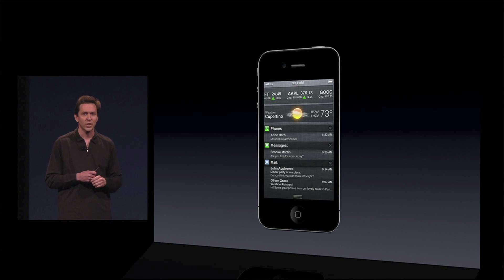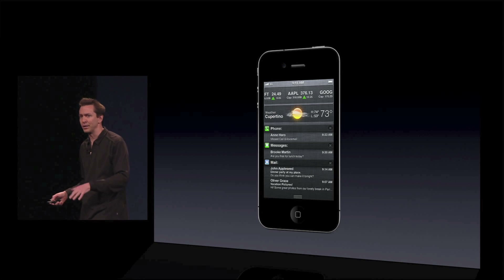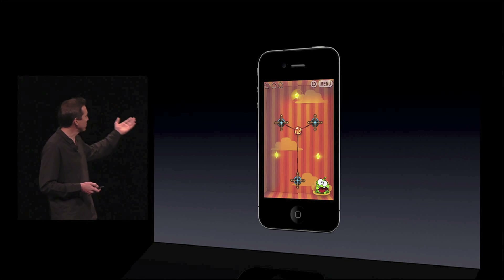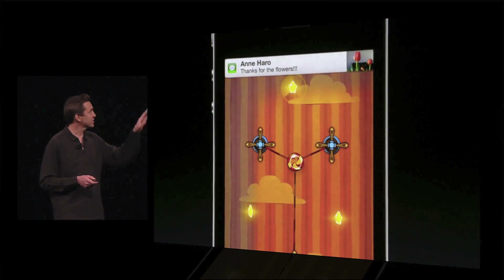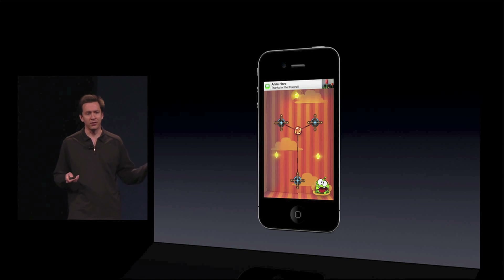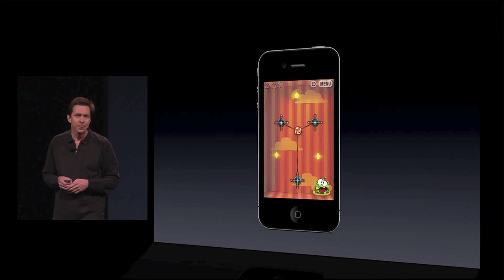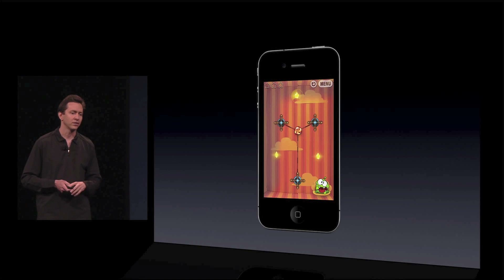And we've even added stocks and weather right up top. Now, we didn't stop there. Notifications are no longer interrupting. So now if you're playing a game and someone sends you, say, a text message, you get a nice animation from the top, it's right there. You can keep on playing your game and it will automatically dismiss itself. You could have just tapped on it and it would take you to that app. But it doesn't matter because you can always get back to it at any time just by swiping your finger down from the top.